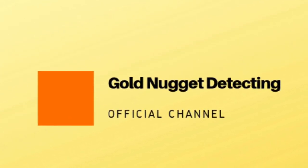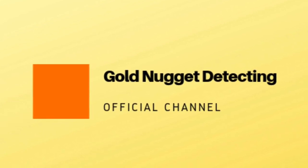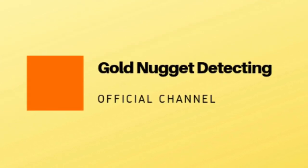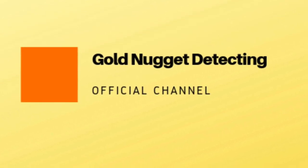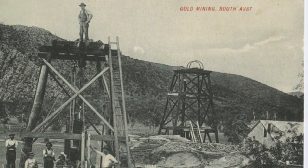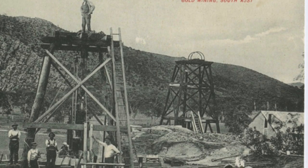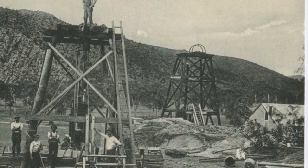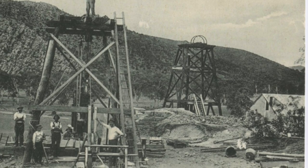G'day viewers, Annie here. This is part two of a slideshow video about the overview of recreational gold detecting and fossicking in Australia and the different requirements for gold detecting in each state and territory. I put this together to help newbies, people who travel between states, overseas visitors, grey nomads and the like, and hope that it helps clarify what you require.